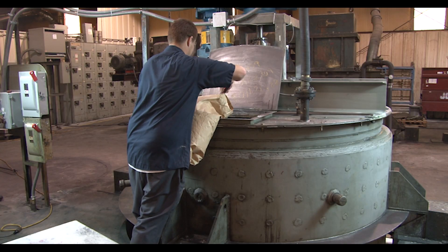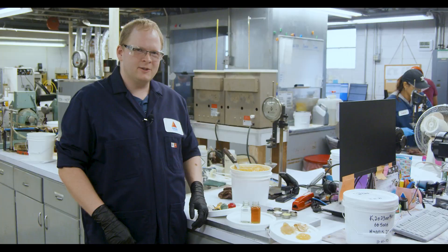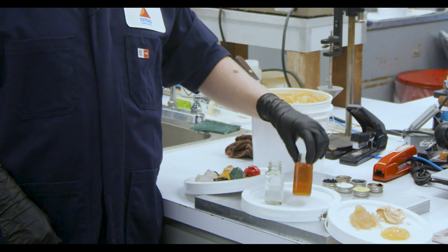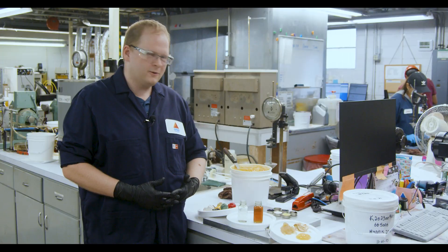Most grease is made up of base oil, and the base oil can have an impact on how the base grease looks. You might have a very light base oil color which would make a very light base grease, or you might have a very dark oil which would make a darker amber grease.